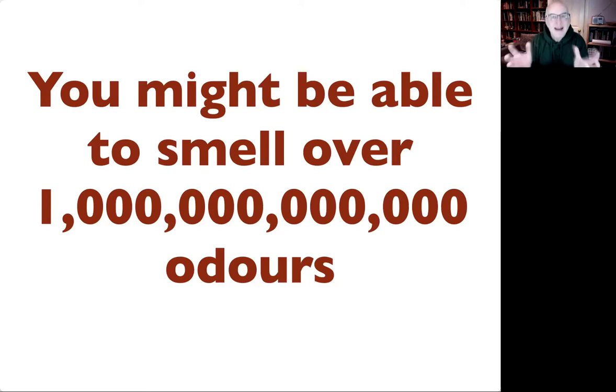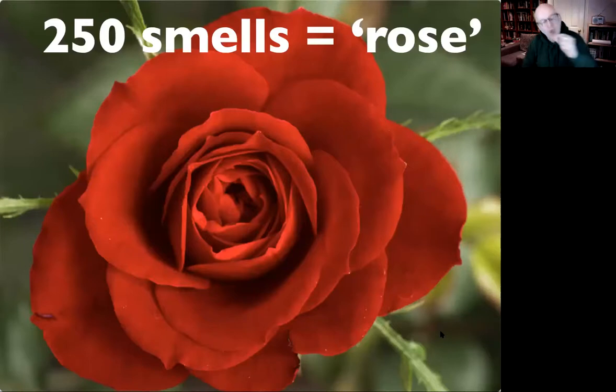Just to give you one example: if you extract odors from the headspace of a rose — put it into a gas chromatograph — there are about 250 different classes of molecule in that bouquet. When we smell a rose we're not necessarily smelling all 250 volatile molecules, but it gives you an idea of the complexity. The natural world isn't just nonanol, octanol, heptanol — it's all blends. It's a very, very complex world.